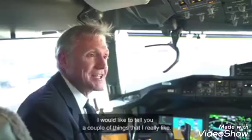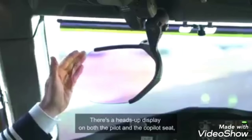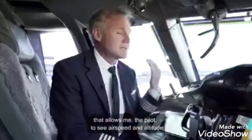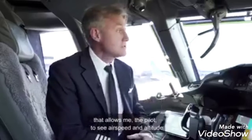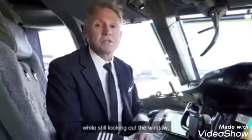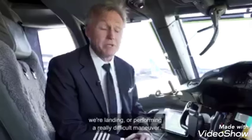I would like to tell you a couple of things that I really like about the flight deck here. There's a heads-up display on both the pilot and the co-pilot seat. It allows me, the pilot, to see airspeed and altitude while still looking out the window — for example, when I'm looking for the runway for landing or performing a really difficult maneuver.